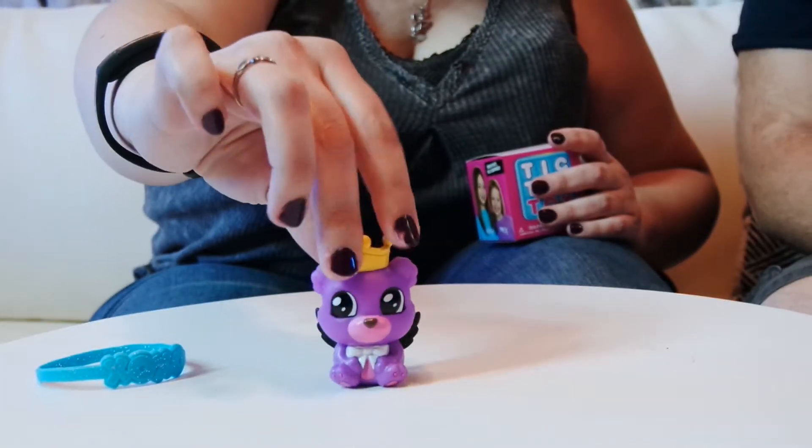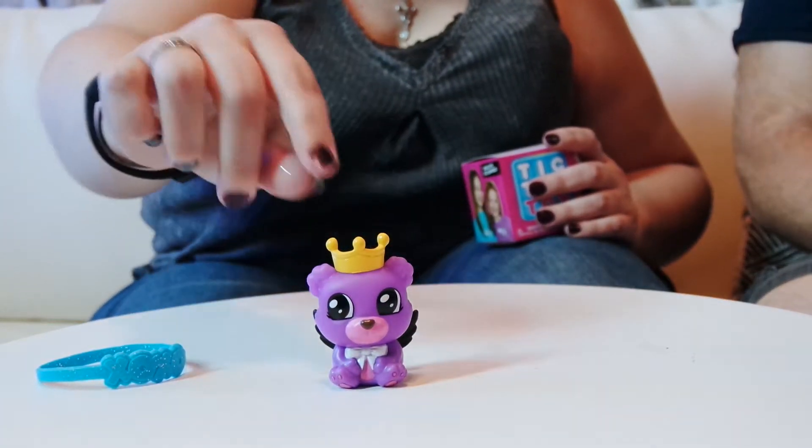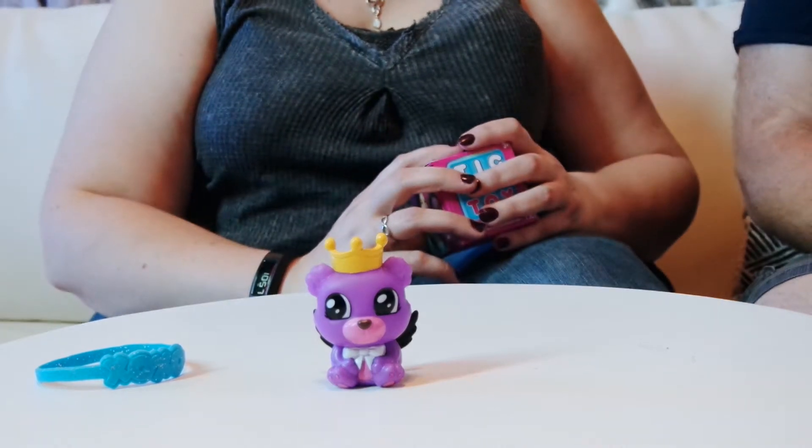That was a nice unboxing. Isn't he cute? Yes, he is really cute. Pepper. I like his crown. And I do like the crown and the wings.